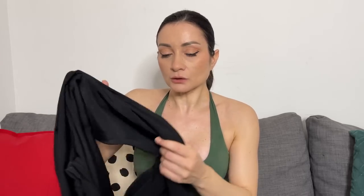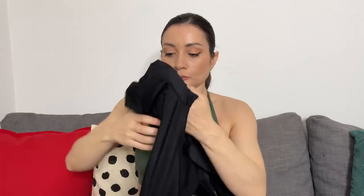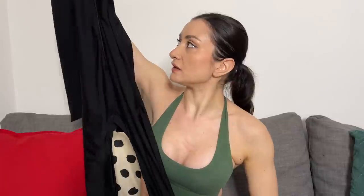The material is spandex, a little bit shiny but not overly shiny to the point of looking cheap. The stitching looks really well done — it doesn't look like a cheap piece at all. The price is $34.99, already on sale from the original $39.99. Without further ado, let's try it on.